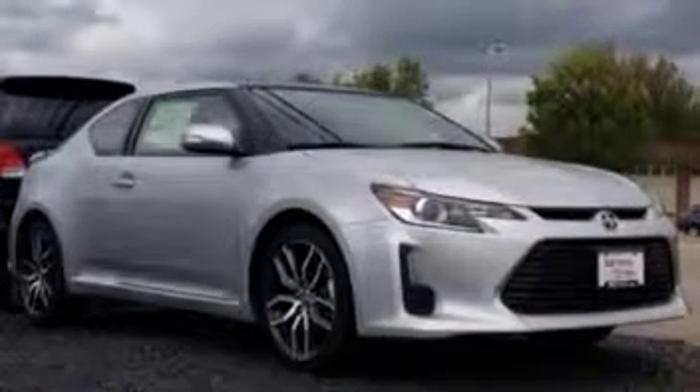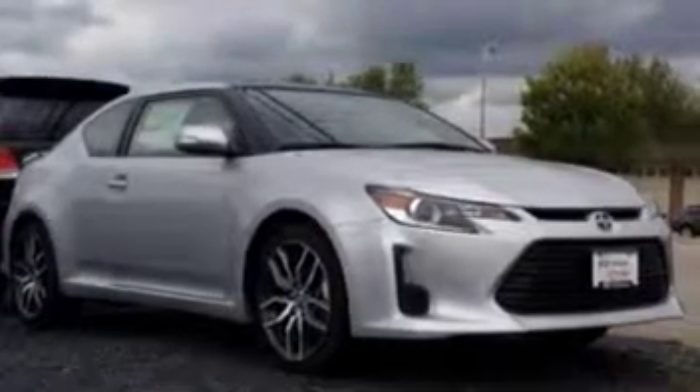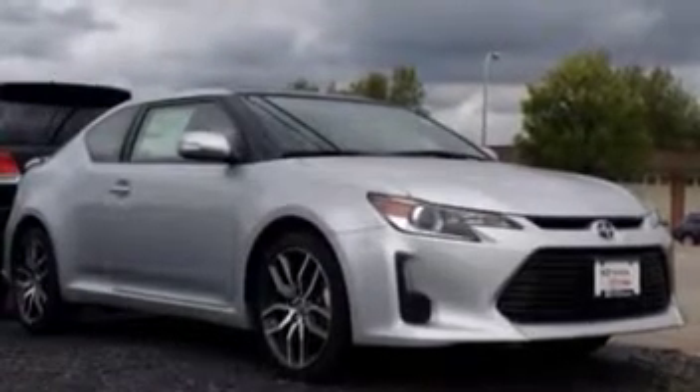So here it is, Rosamund. This is a new 2014 Scion TC, classic silver metallic in color.